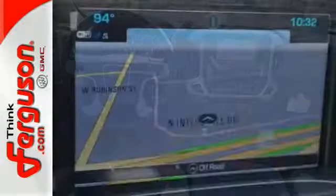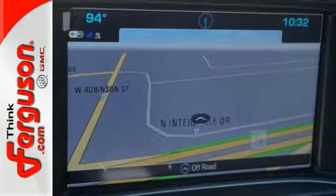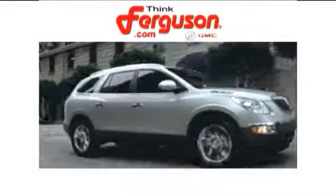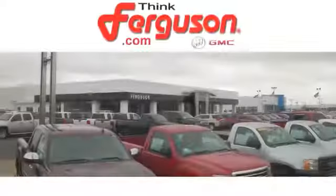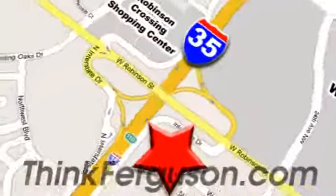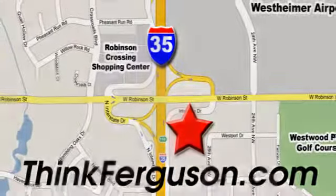Hard work went into this truck so that you can get hard work out of it. Come in for a test drive. The deals won't get any better than they are every day at Ferguson Buick GMC. The customer service is great, too. We are conveniently located off I-35 and West Robinson Street in Norman, Oklahoma.